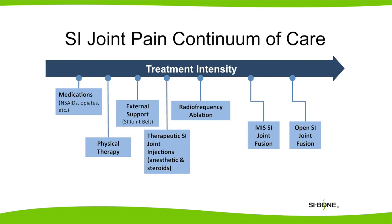Most patients with sacroiliac pain do not need surgery. The range of treatment options available include medications, physical therapy, external support like a brace or a sacroiliac belt, therapeutic SI injections where cortisone is added, and radiofrequency ablation, which is another possible treatment given by some pain management physicians.